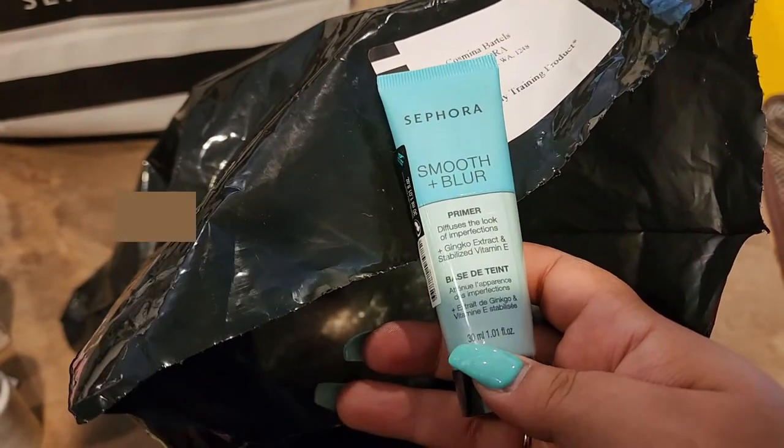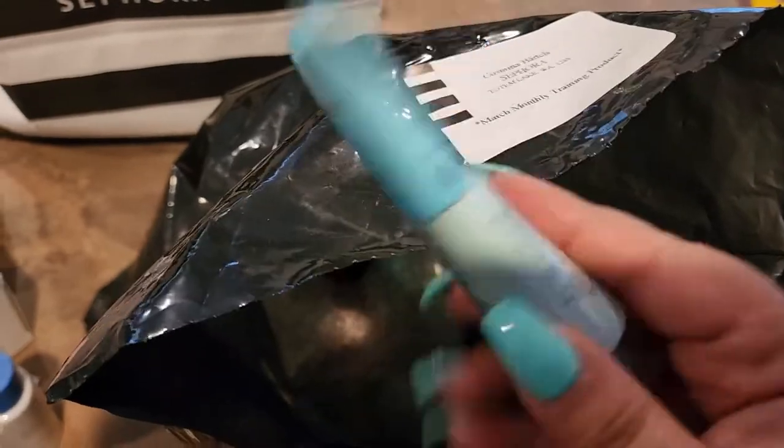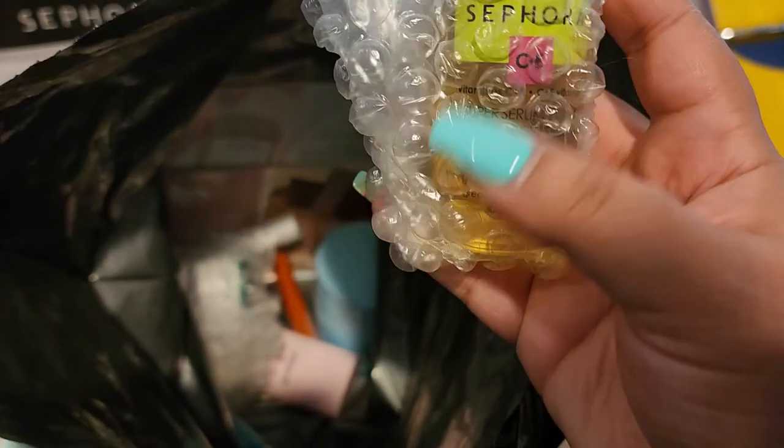We have a Sephora Smooth and Blur Primer — it says it diffuses the look of imperfections. I'm not sure about it, but we'll try it and see how it goes. And there's another thing in here from Sephora as well.